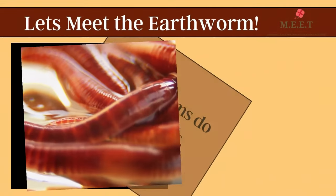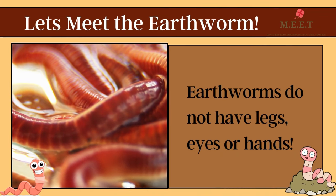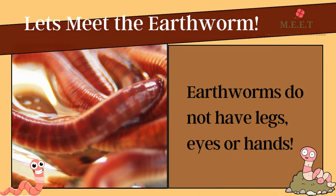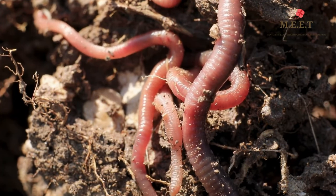Hello children, let's meet another creepy crawly today. Just look at this creepy crawly — it slithers and slides just like a snake. But this creepy crawly is an earthworm.